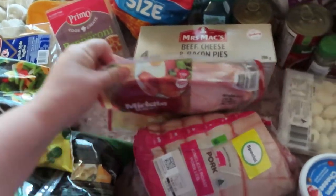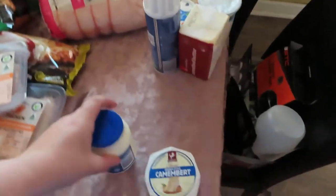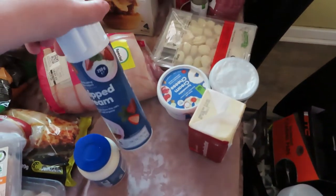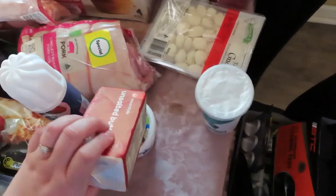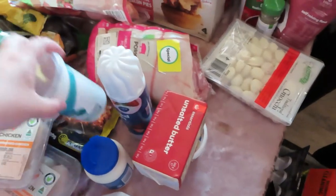We've got four cheese melts for the parmy and nachos. Some Chinese stir fry vegetables, pepperoni for the pizza, bacon for the mornings, beef cheese and bacon pies for Tom for lunch. Got some cream, some cranberry cheese, some whipped cream — I've got little pavlovas in the cupboard I need to make. Some cream cheese for the bagels and butter for cooking.